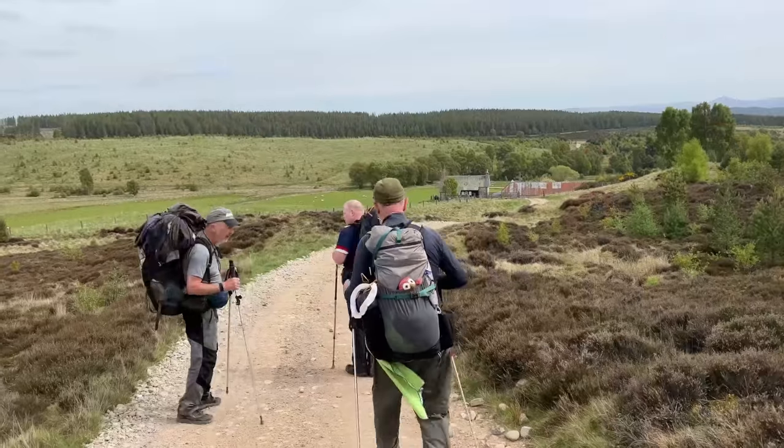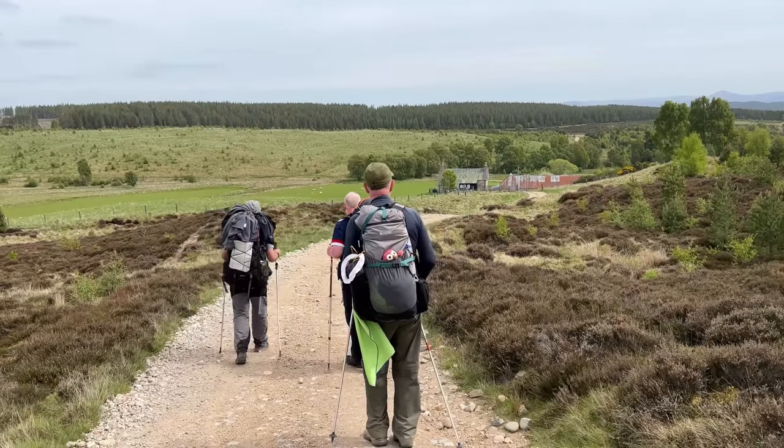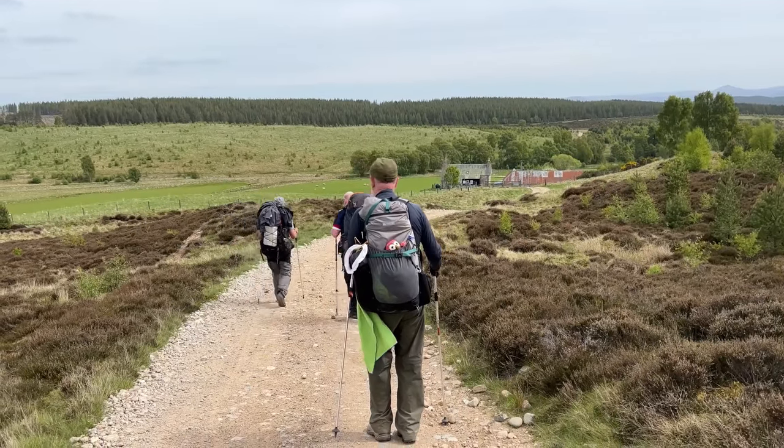As we were leaving the moors, the sun started to come out. Then we had buildings in sight and finally we hit the road into town.